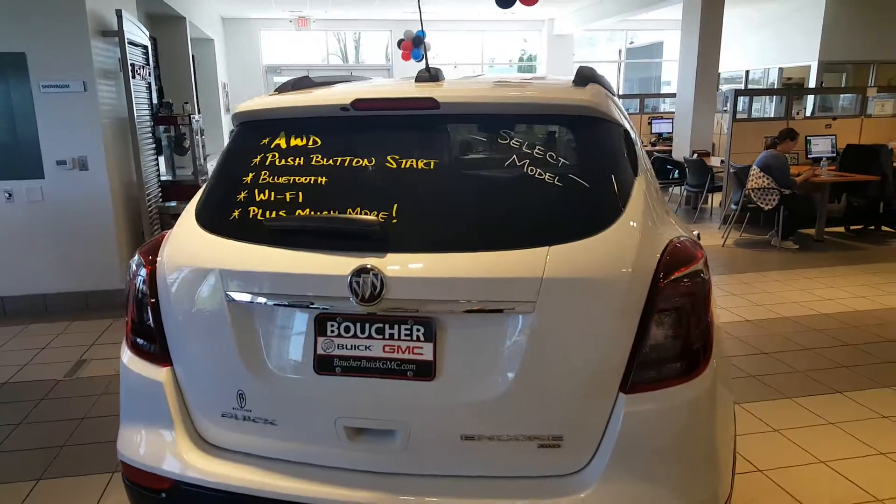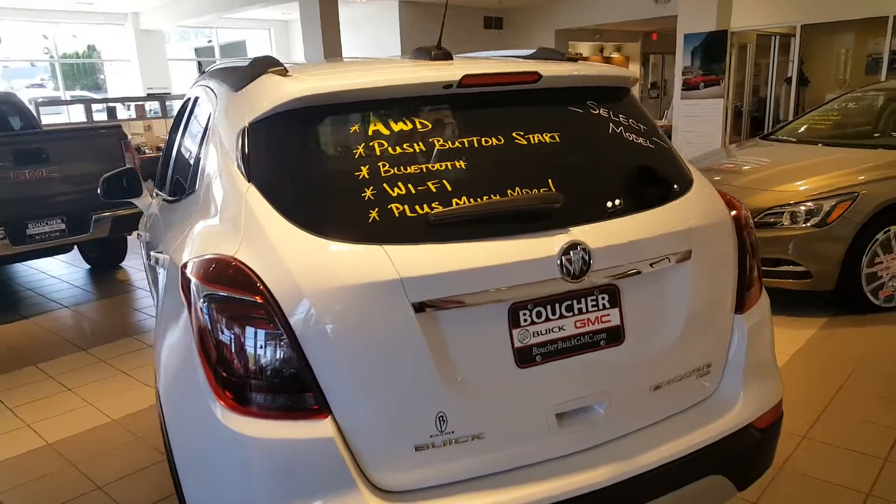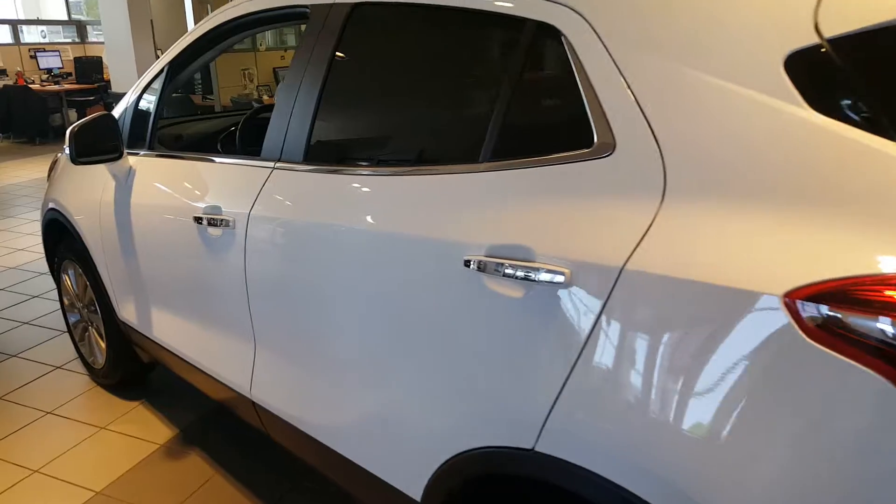Again, it's an all-wheel drive with Bluetooth capability, Wi-Fi, and push button start. This is a select model, so that means some extra savings that can be passed along to you.